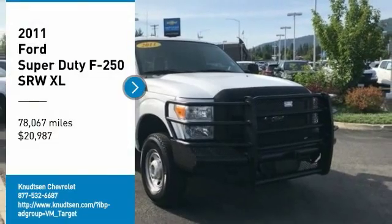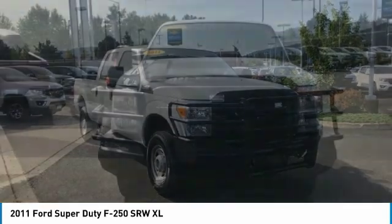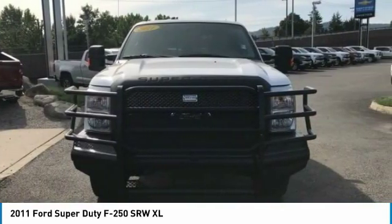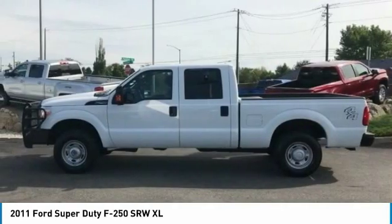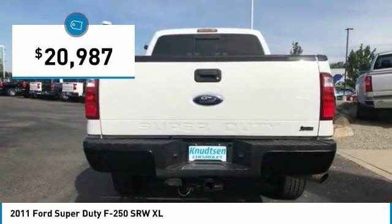Come test drive the 2011 F-250 Super Duty — head-to-head fuel efficiency, head-to-head towing, head-to-head torque. Ford F-250 Super Duty, and is priced below $25,000.